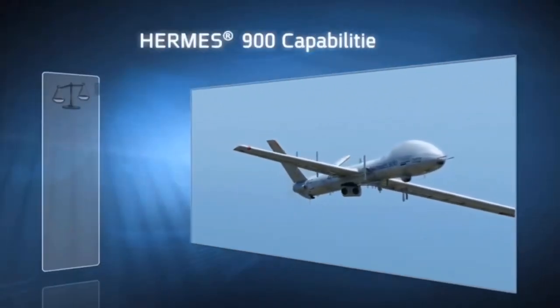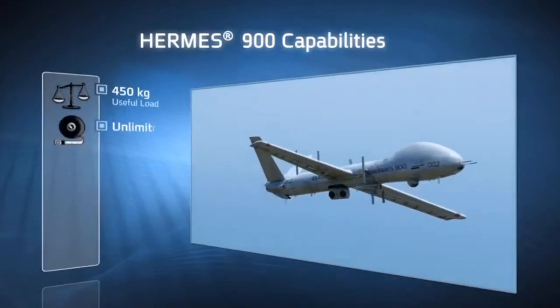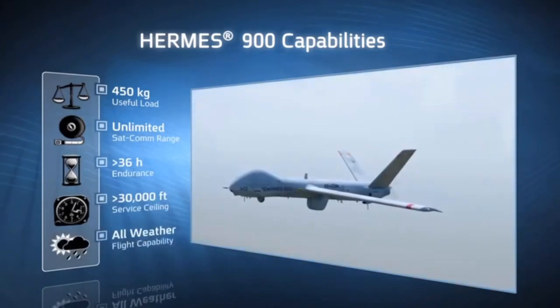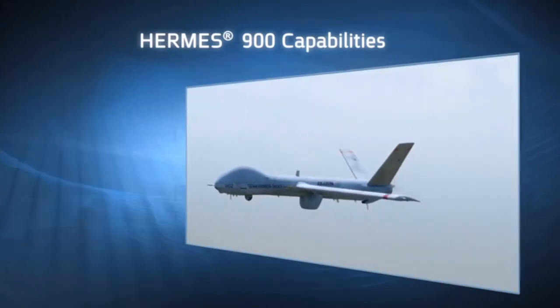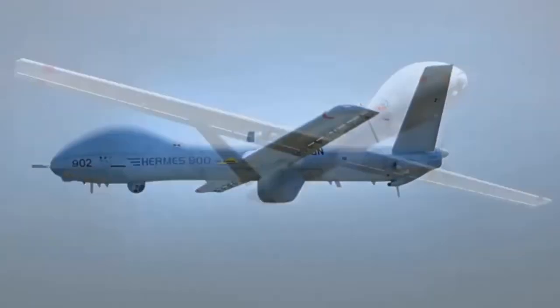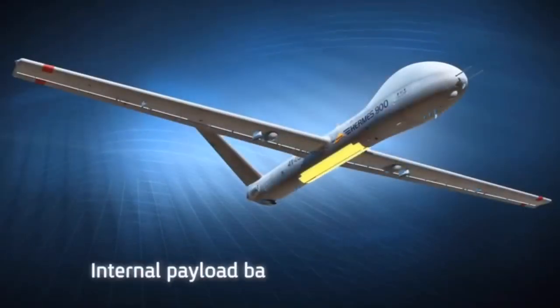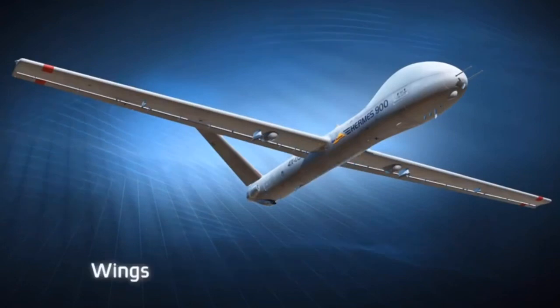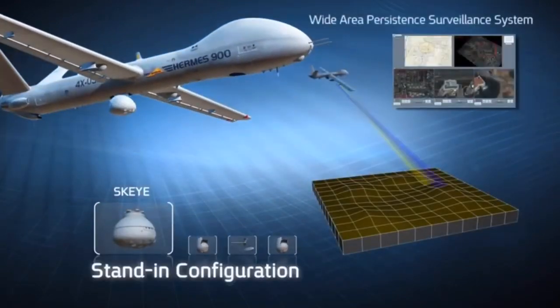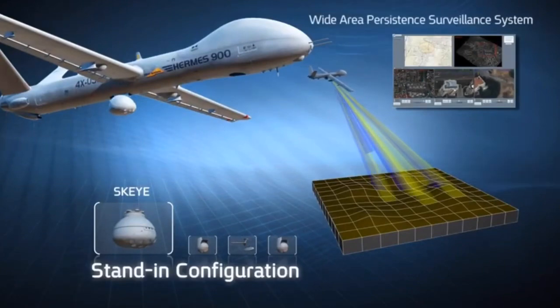With improved payload capacity, longer range, extended endurance, higher flight performance, and weather resistance, the Hermes 900 air vehicle can perform longer missions in the hardest environments. A two-and-a-half meter long internal payload bay and external wing hardpoints enable easier customization to a wide variety of missions using various multi-spectral payload configurations.